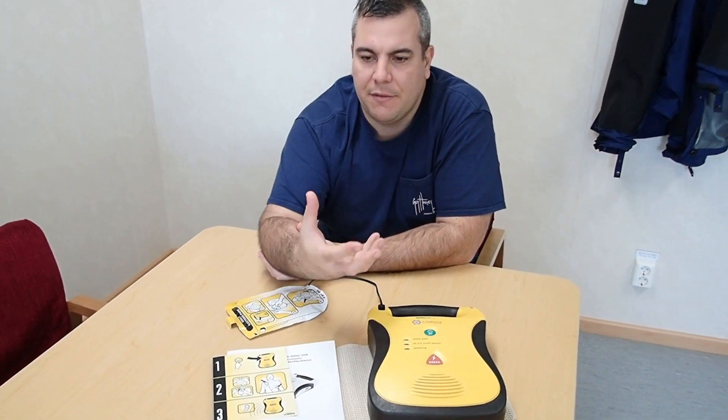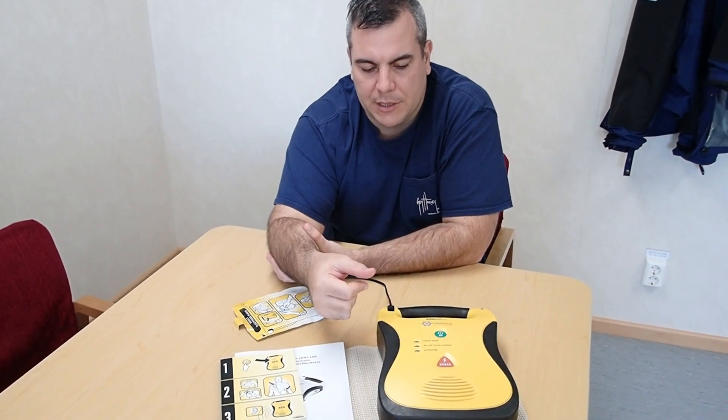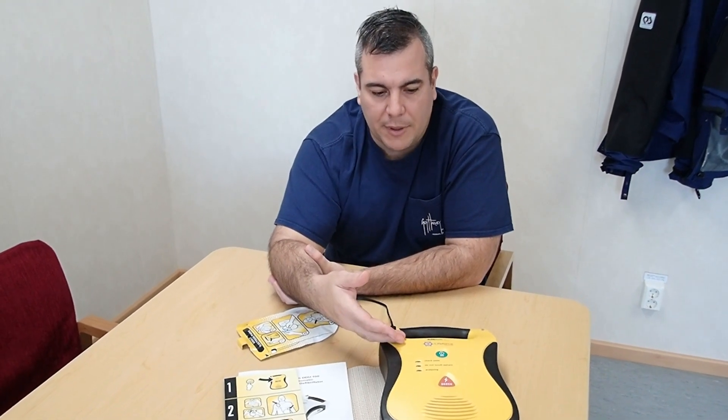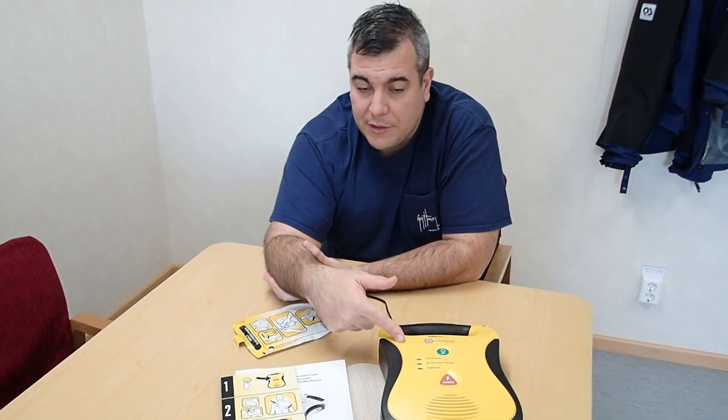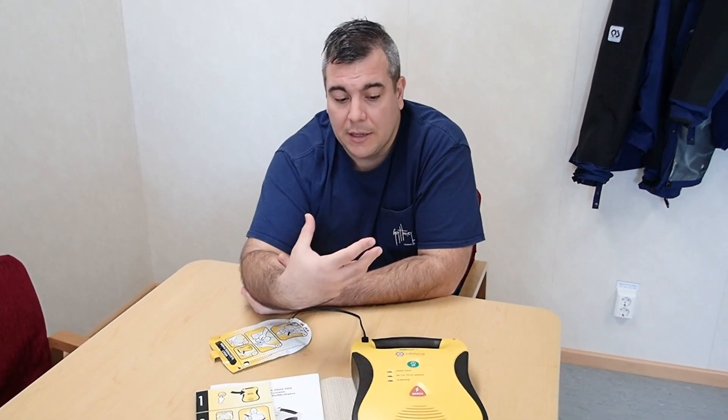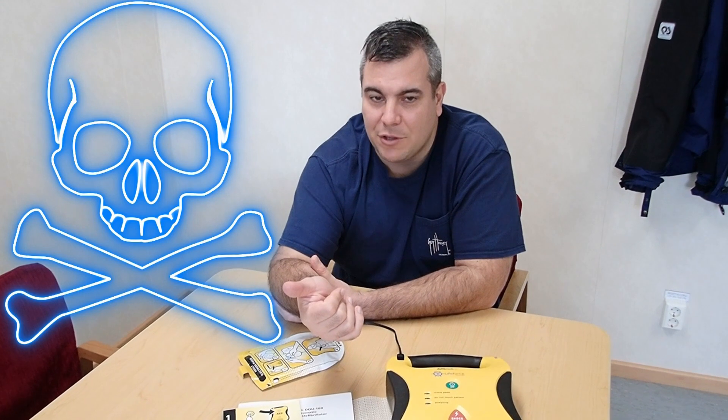When applying the AED, remove the pads and place one on the upper right chest and one on the left side. Switch the system on and it will analyze whether the patient requires a shock or not. The device will advise you when to apply the shock and will instruct you to keep clear from the patient. Do not touch the patient, and ensure there is no water connection between you and the patient, as the shock can be conducted through water.